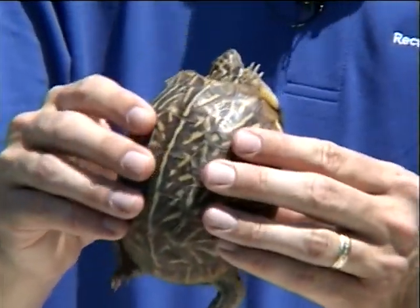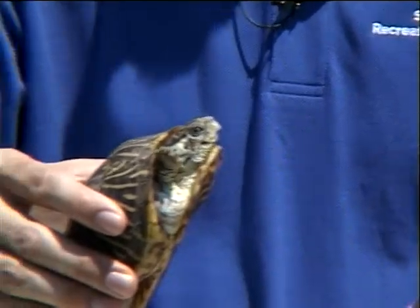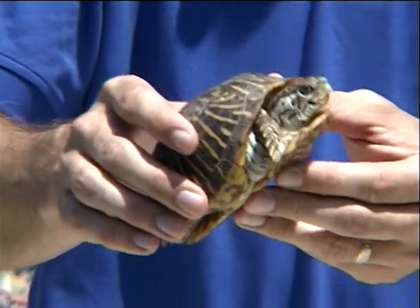This is as large as they get. These guys can live up to 60 years, average around 40, but they are very, very long-lived.